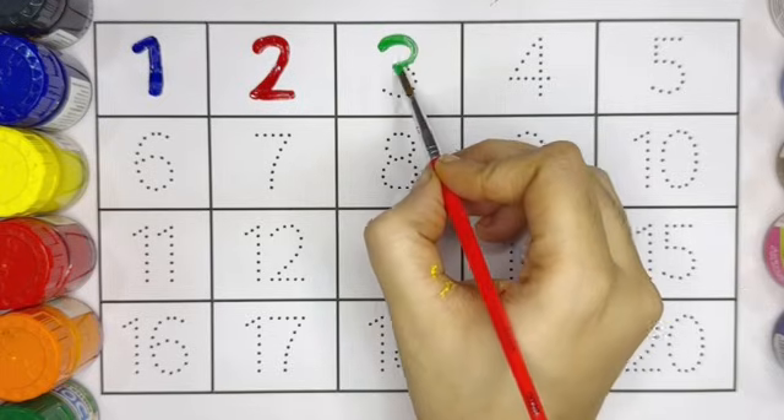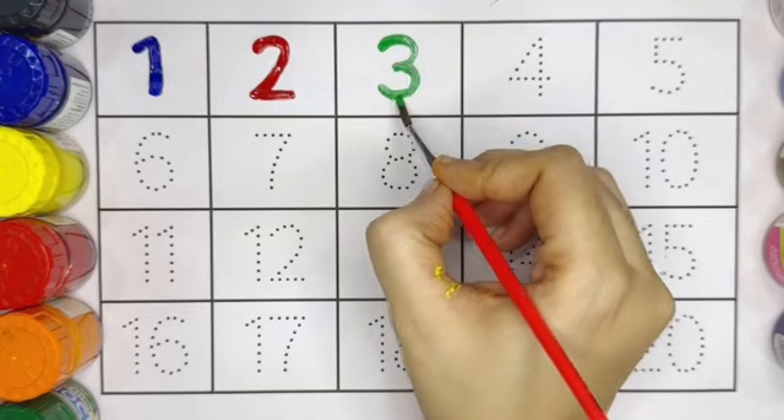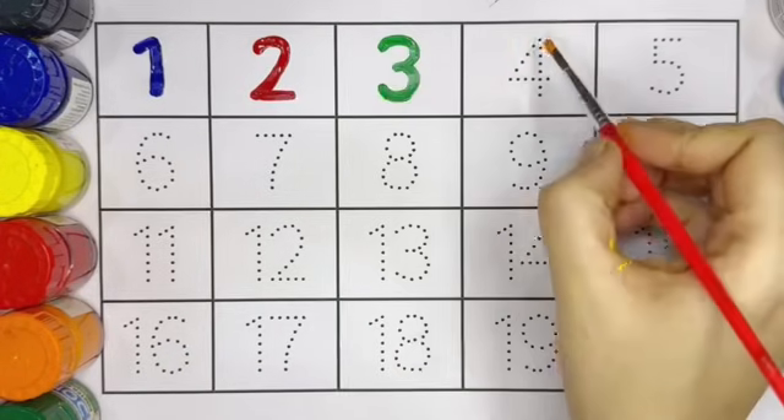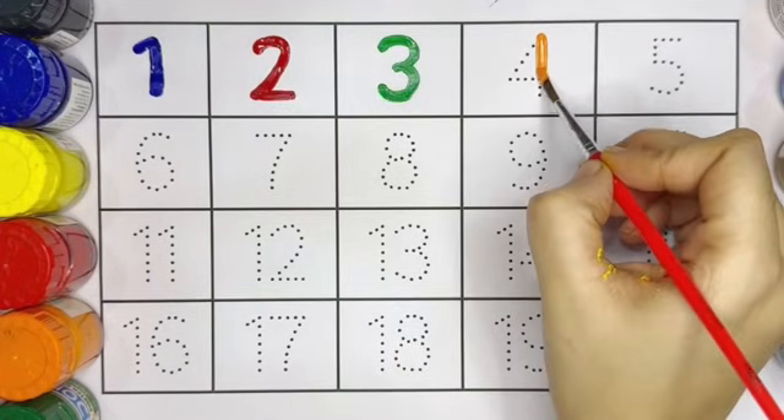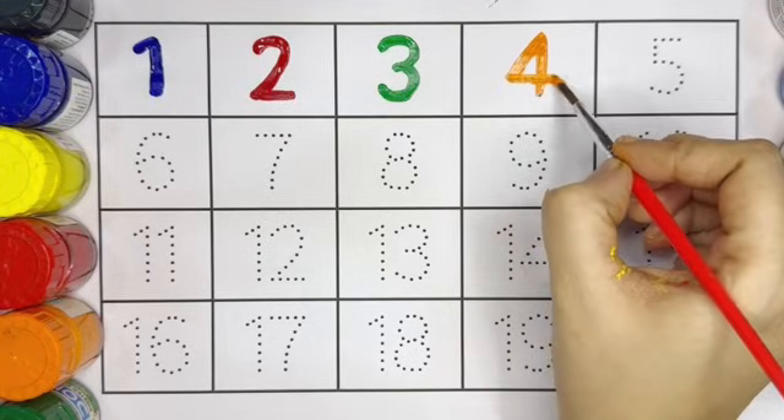Next is number 3, number 3 light green color. Number 4, number 4 orange color.